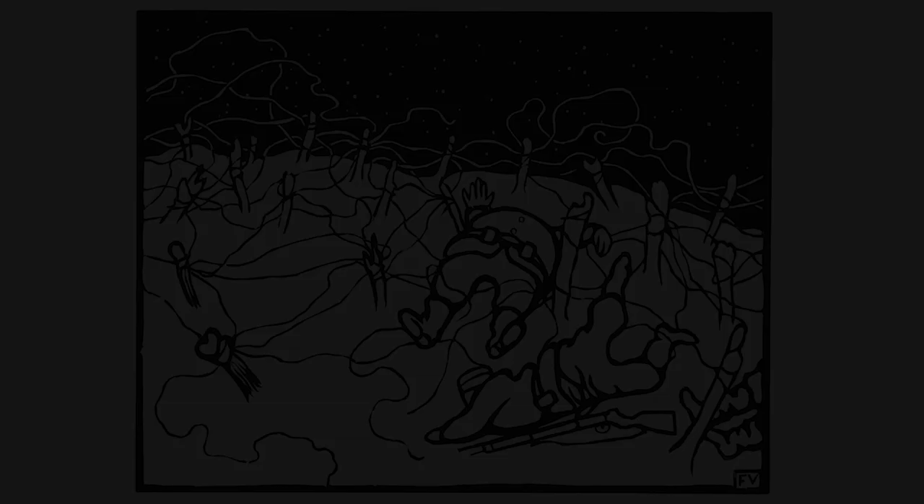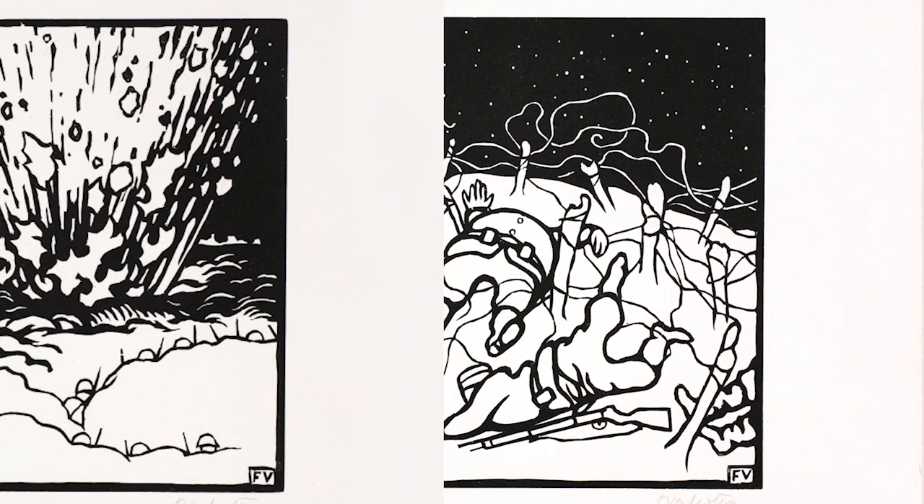The title of the show, This Is War, comes from a suite of woodblock prints made by the Swiss artist Felix Vallotton. And I love that expression, This Is War, because it's almost as if Vallotton is holding a mirror up to the experiences of the war.